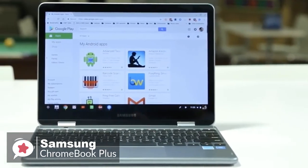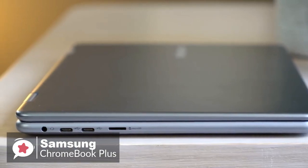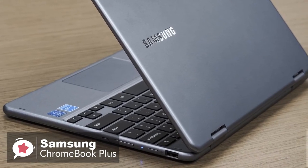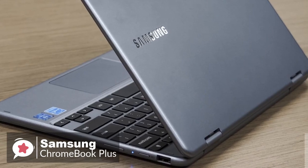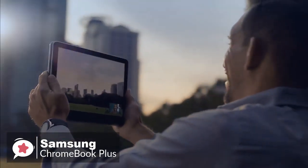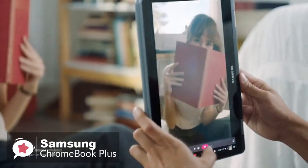Design-wise, it's set in a sleek aluminum chassis, measuring 0.55 x 11.06 x 8.72 inches, and weighs a meager 2.3 pounds. It's compact and portable enough to fit into almost any backpack, and light enough to carry on your back on your daily commute. Just like any typical convertible laptop, the Chromebook Plus can be used in four modes: laptop, stand, tent, and tablet.